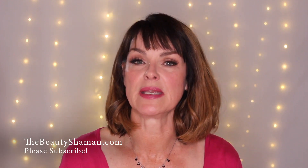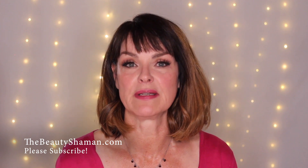Before we get started, please visit my website at thebeautyshaman.com and also please hit the subscribe button so I can continue to make great content for you here on YouTube. Okay, let's get going.